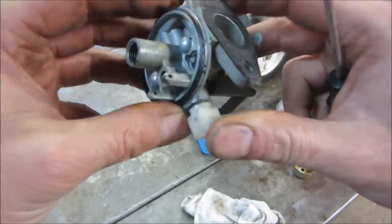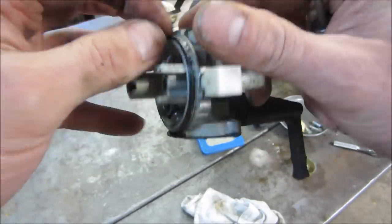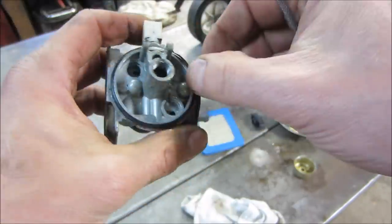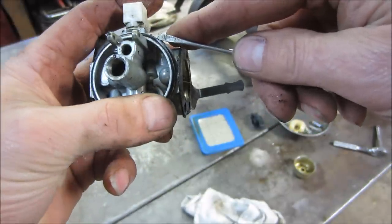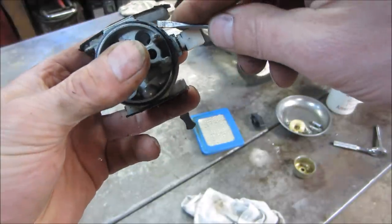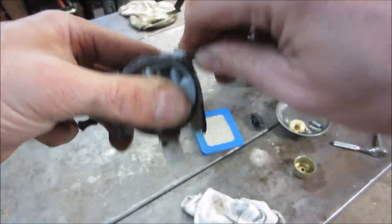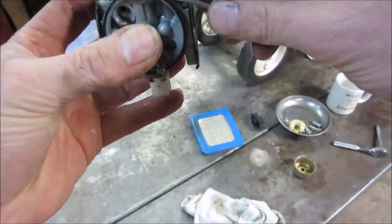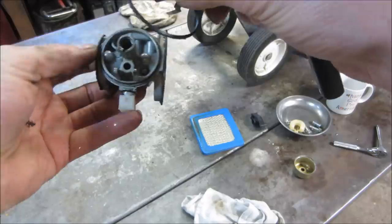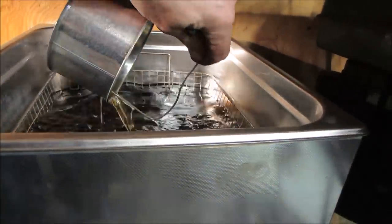This seal is kind of stuck on there pretty good. If you just kind of grab and start tugging on it, what's going to happen is it's going to stretch out and be larger because you stretch it as it comes off. So take something else and pry it off instead - you stand a much better chance of it maintaining its diameter. Most of the stuff you can get away without having to buy a carb kit for it, unless it's terrible. And into the ultrasonic cleaner it goes.